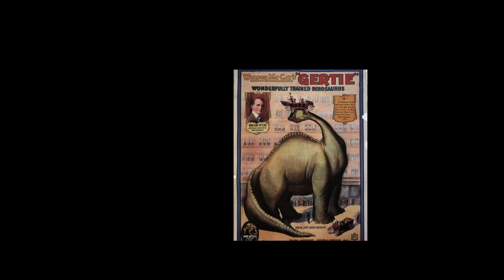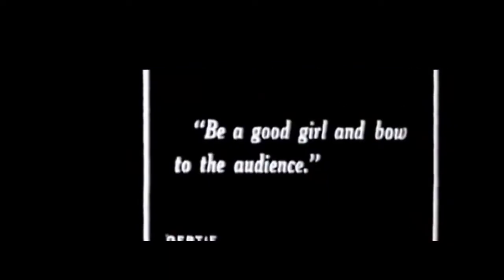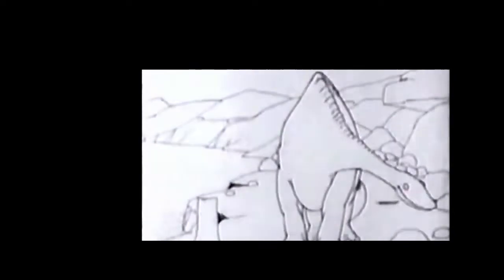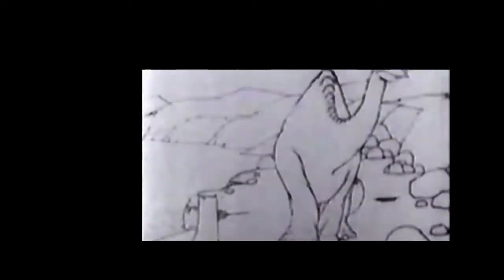Now we move to 1914 and the first characteristic animation: Gertie the Dinosaur. Gertie is about a dinosaur given different commands by its creator. It was the first smooth drawn animation with fully moving animals or creatures, in good quality with an actual scene. She was also the first animated character — she had a personality and a gender. There was Little Nemo before her, but Nemo only had a name, not a personality. Gertie was the fully thought-out, complete character, making her the first animation with a true character.